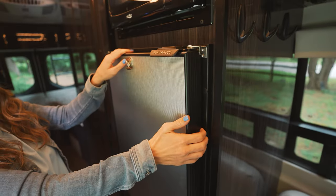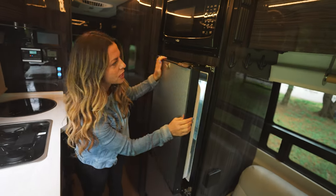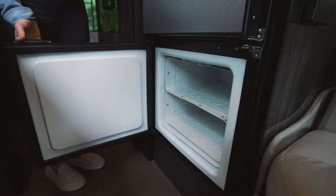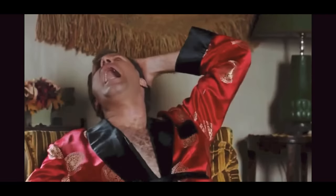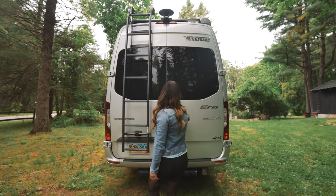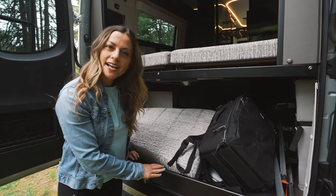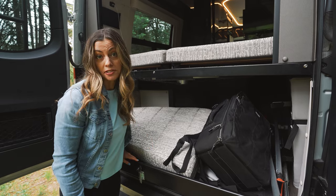We have a nice large refrigerator — not too large, it's a van — which comes with a separate freezer, perfect for storing milk on the road for moms like me. And it has a garage, which is perfect for storing all of our gear, which is basically going to be baby stuff for us.